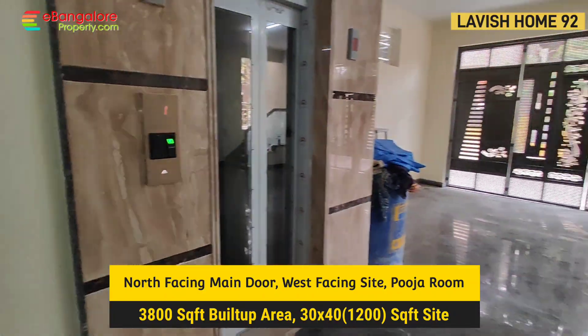The kitchen has all acrylic laminates, granite platform, and fiber-coated SS sink. This is the utility area, secured with safety grill.